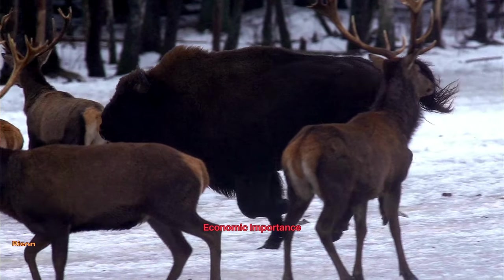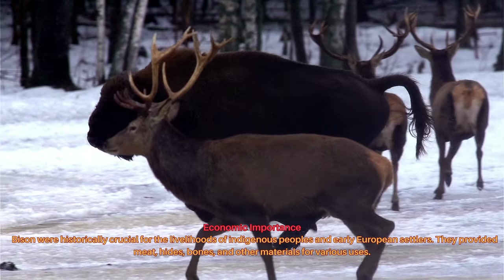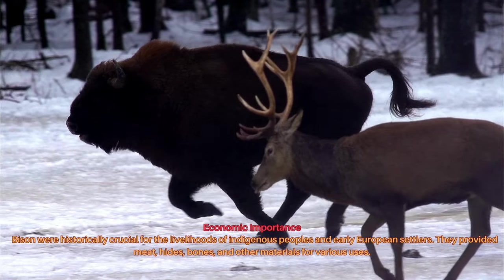Bison were historically crucial for the livelihoods of indigenous peoples and early European settlers. They provided meat, hides, bones, and other materials for various uses.